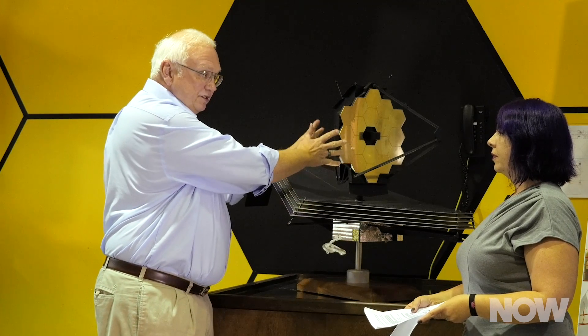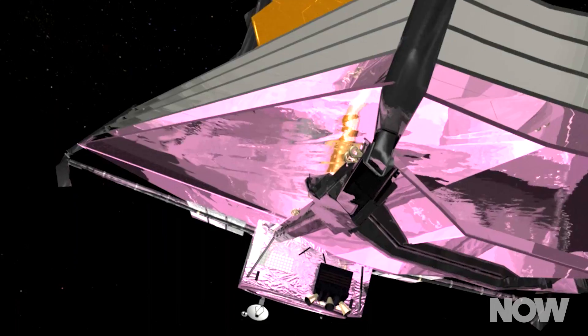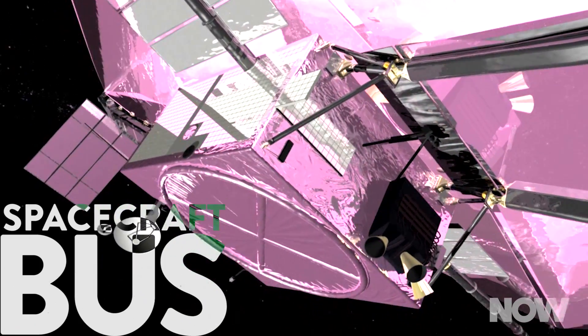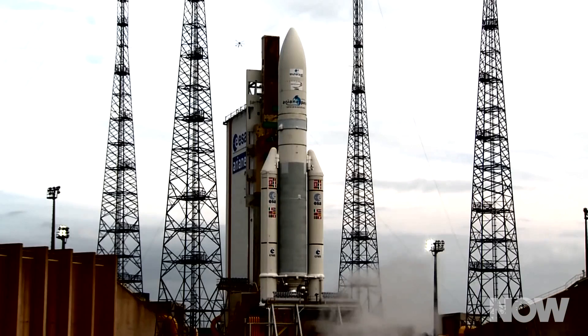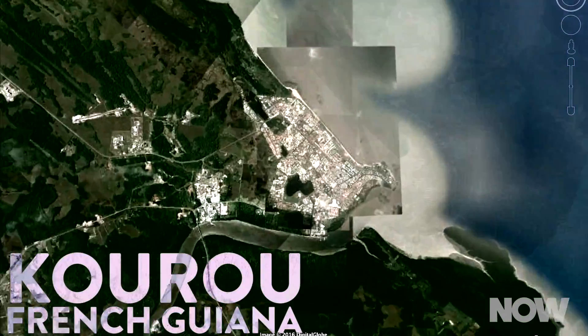While we're doing all this here and doing some testing at Johnson Space Center, our observatory contractor Northrop Grumman are putting together the sun shield and the spacecraft bus, which holds all our electronics boxes, solar panels for power, antennas for communication, and so on. We are an international partnership mission — two of our instruments come from the European Space Agency, one comes from the Canadian Space Agency. In addition, the European Space Agency provides the rocket to get to space. So we don't launch out of Kennedy Space Center — we actually launch out of Kourou in French Guiana in South America.